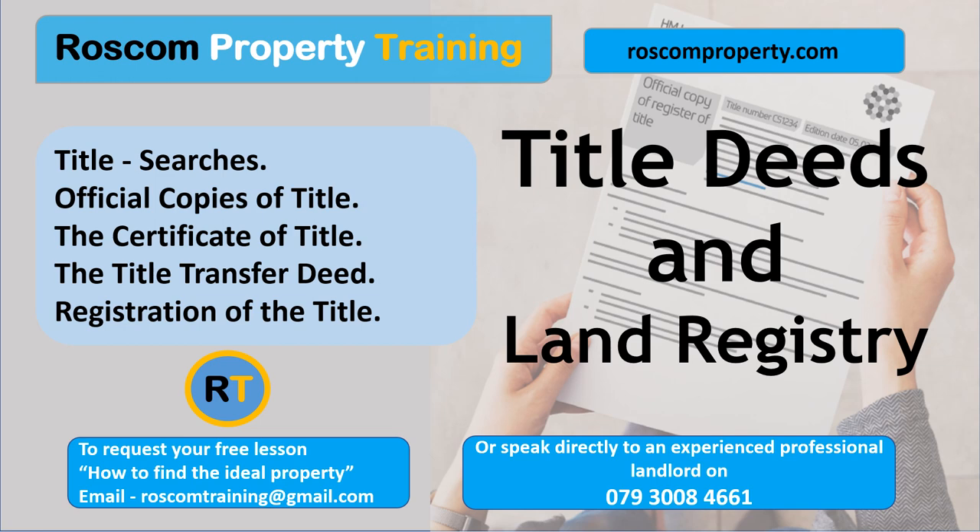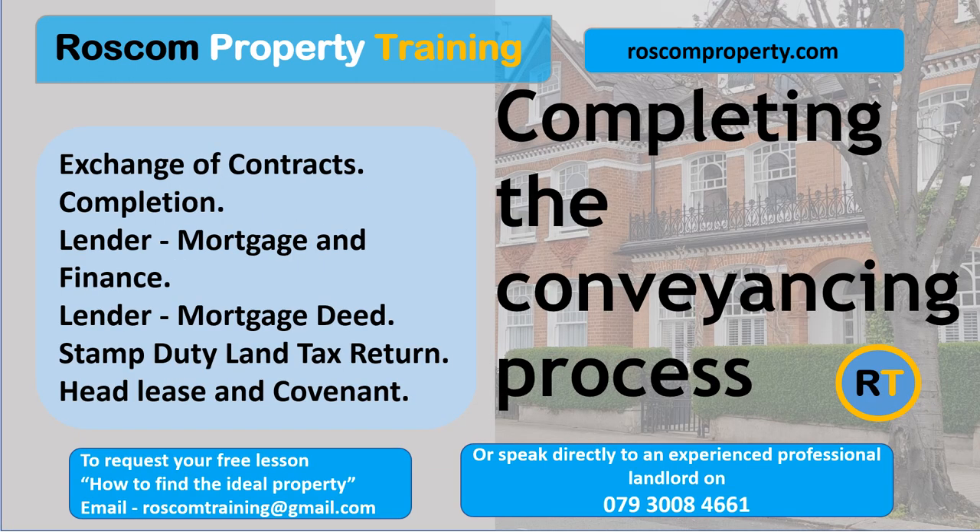Registration of title. The solicitor ensures the land registry registers the property's title and legal ownership once it is bought. This provides an official record of the property's ownership and creates a legally recognized title that can be used as evidence of ownership. Leaseholder — head lease and covenant. Your solicitor should obtain a copy of the head lease from the freeholder. You may have to sign a covenant or agreement with the freeholder to abide by the conditions of the head lease. If you plan to sublet, certain procedures may apply, so check those out.